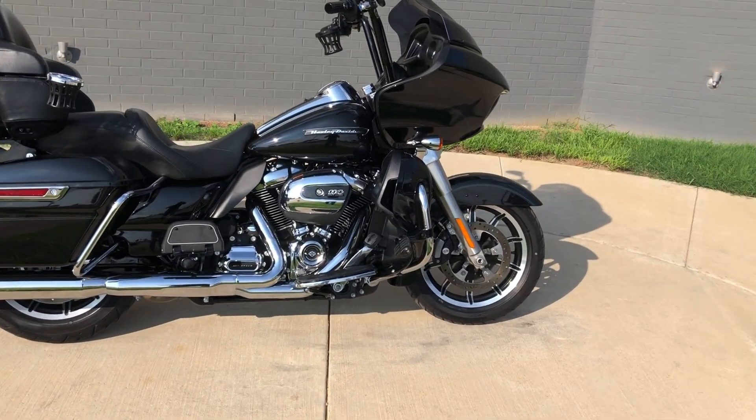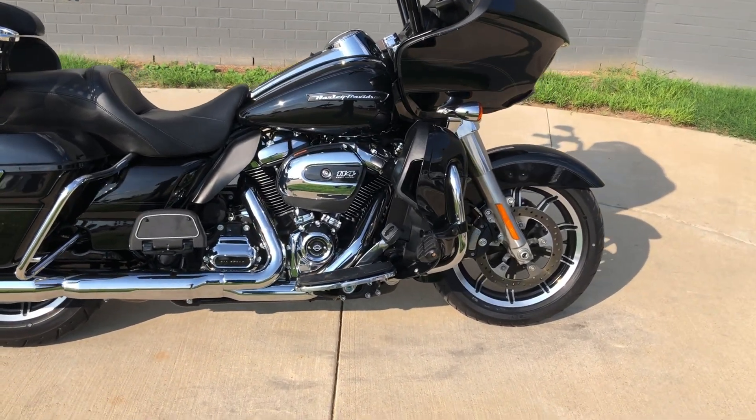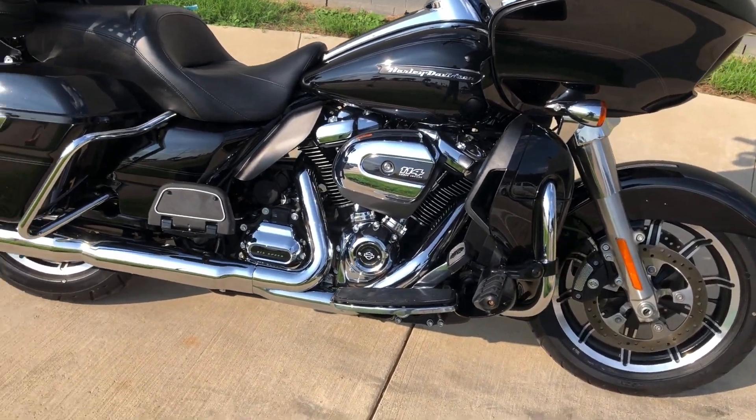It's got the vivid black paint, 114 inch fuel-injected Milwaukee 8 with a six-speed transmission.